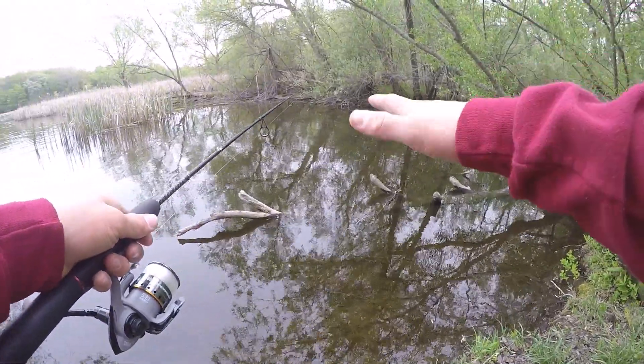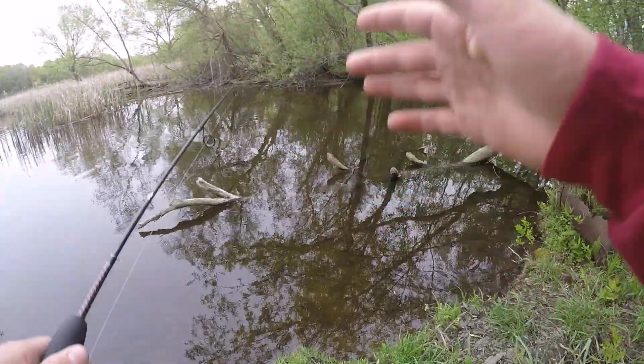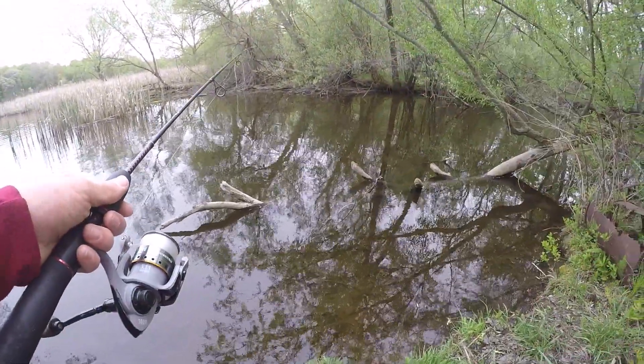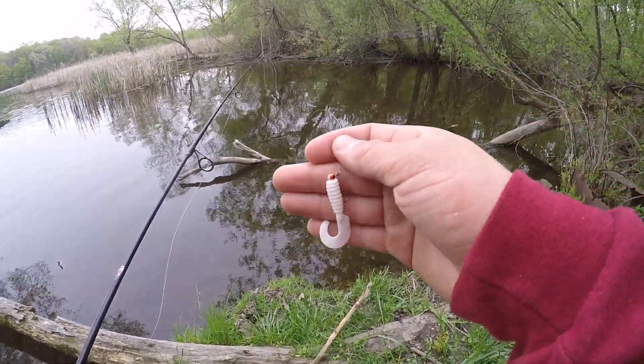There are fish everywhere here. I can see a giant bass right in front of me, and there's a huge carp over there. I think I might switch up lures to try to catch them. I just went ahead and tied on a little curly-tailed grub on a jig head right here. Let's see if they want to go for this.